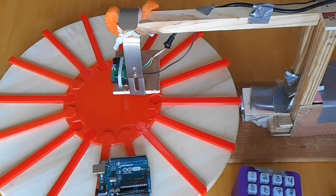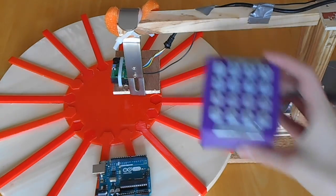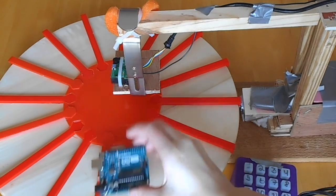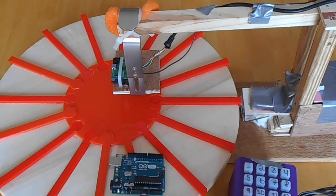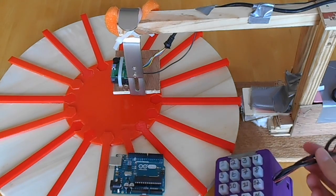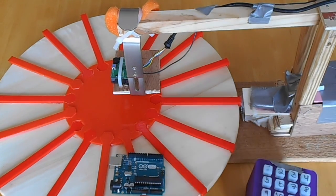So I decided to make a robot that would fix this problem by finding the spice that I need at the press of a button. This is the final robot or prototype. It consists of a keypad, an Arduino, which is a programmable chip, a barcode scanner, and a motor, as well as other electrical and non-electrical parts.